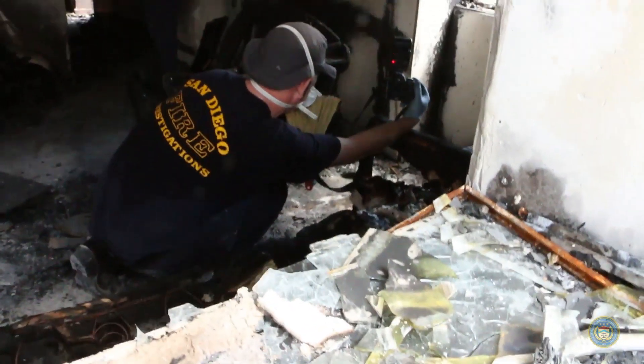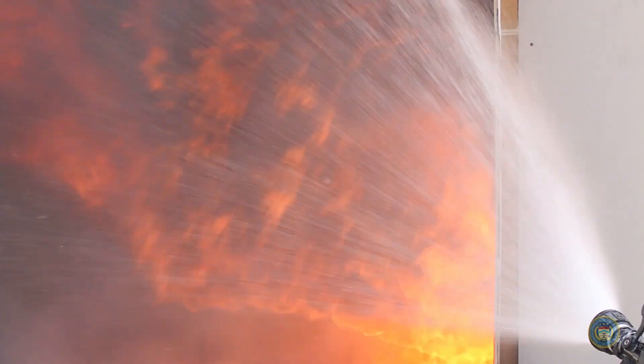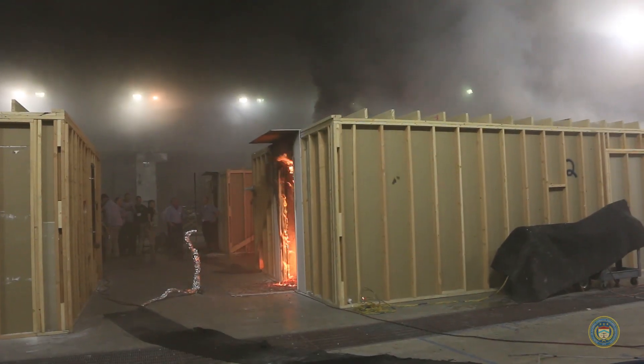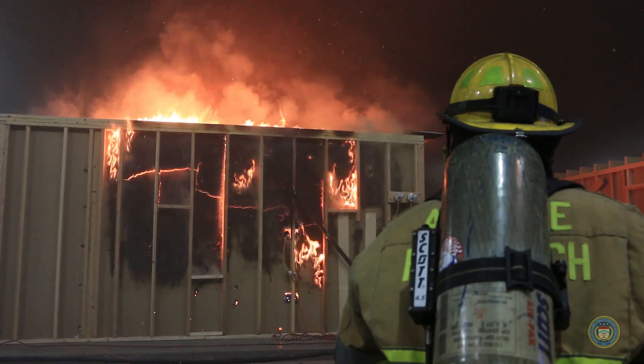For the ATF-CFI candidates, this is one of three main classes that they go through: the basic fire investigation class up at the National Fire Academy, advanced origin and cause and court testimony here at NCEDAR, and then enclosure fires, which they will do close to the end of their second year.